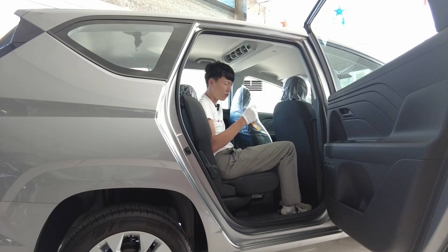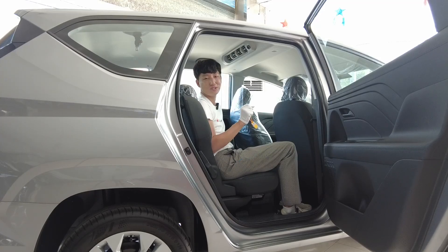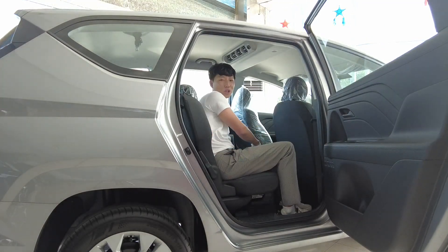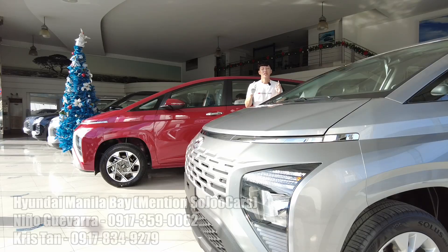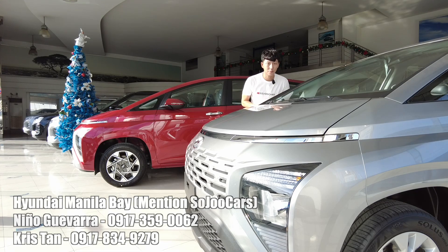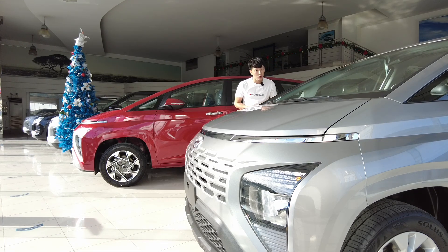It shows the fuel, the engine temp, and many other good things. It doesn't come with TPMS, but it does show the gears and stuff. There's a sign of relief — but it's on the right side.